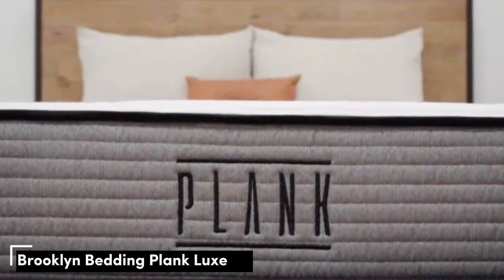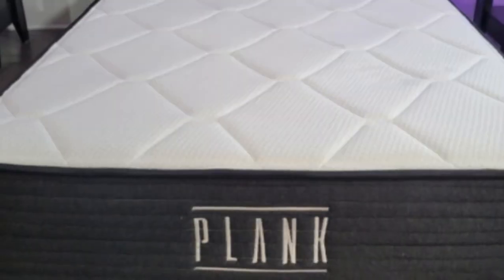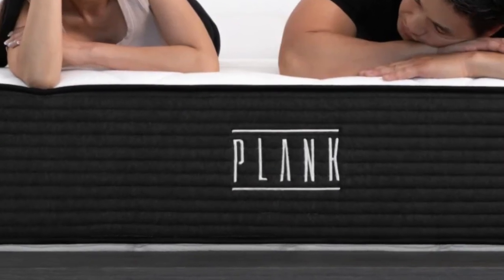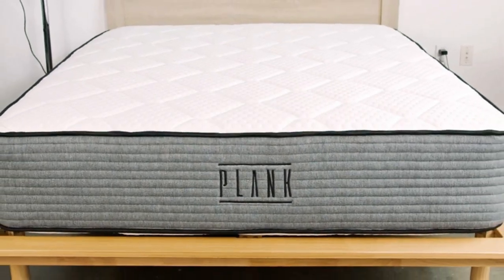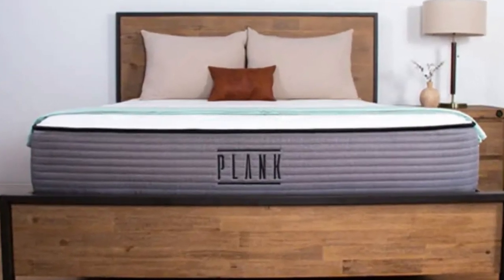Number 1. The Plank Firm Luxe, also known as the Plank Luxe Hybrid, is a flippable mattress with a firm 7 feel on one side and an extra firm 9 feel on the other. The latter is one of the firmest, most supportive surfaces our team has personally tested, but we also found the softer side highly stable and well-suited to people who weigh more than 230 pounds, particularly back and stomach sleepers.